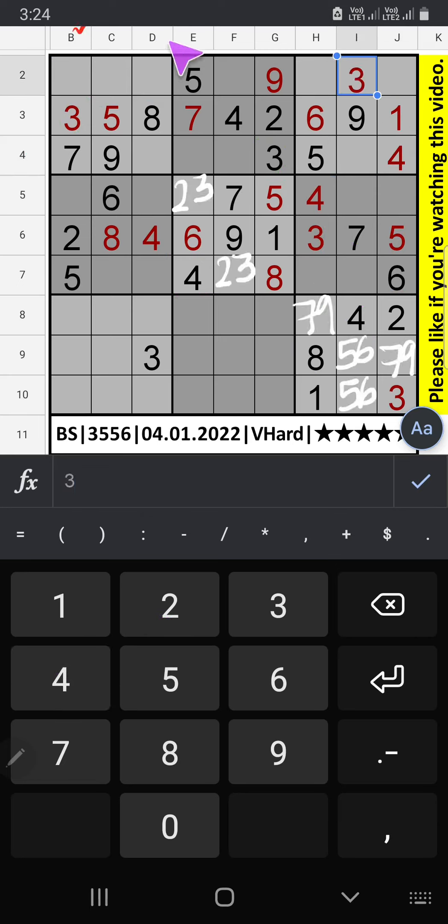Column B and column D we have 3, so 3 can't come in these cells. 3 is confirmed here. Since 3 is here, 3 can't come in this cell. 3 is here, so 2 is confirmed.